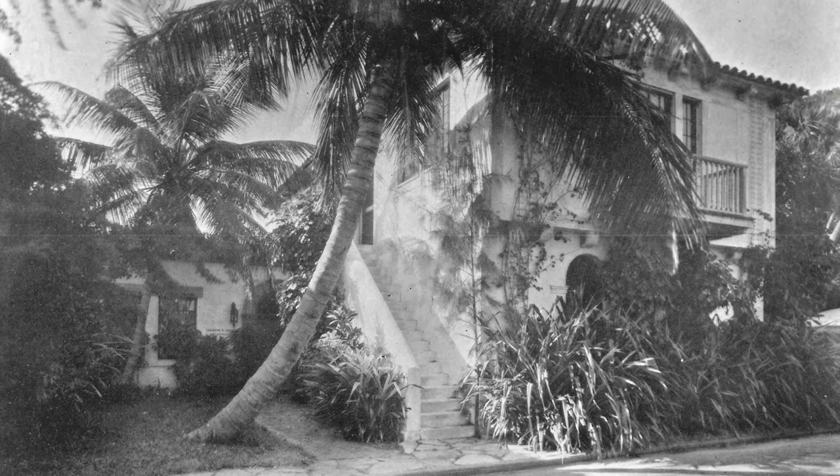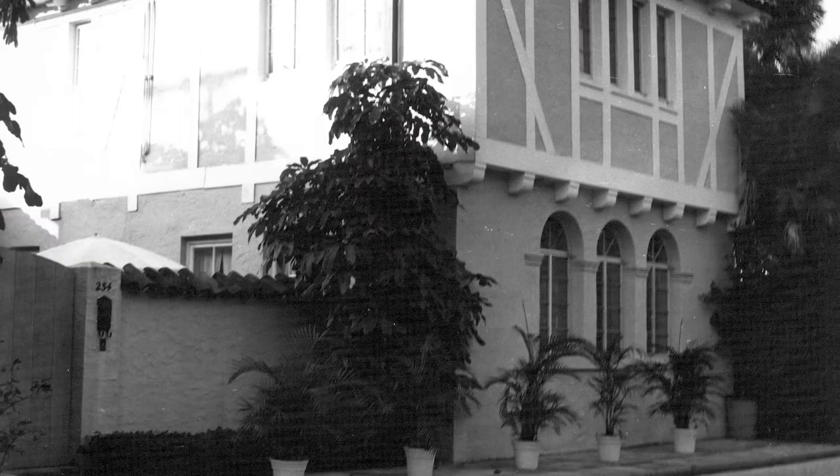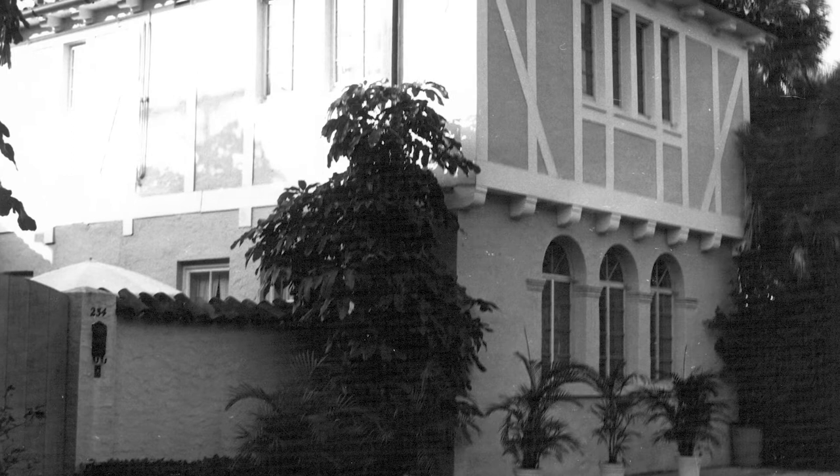Originally, 234 Phipps Plaza had an exterior stairwell that connected the first floor to the residence above. Maurice Facio had his offices on the first floor and originally inhabited that apartment on the second floor before relocating shortly after he married Eleanor to 930 South Ocean Boulevard. In the original drawings you can see a balcony, and at one point that was removed. The owners in the early 2000s replaced the balcony and kind of restored the facade to its former glory.